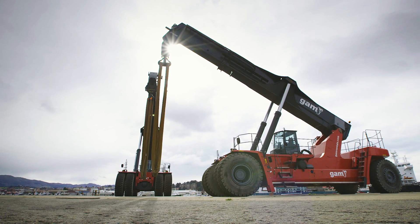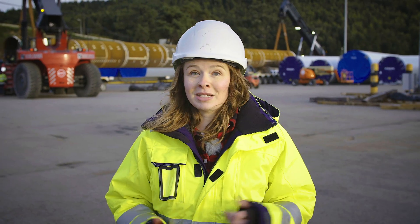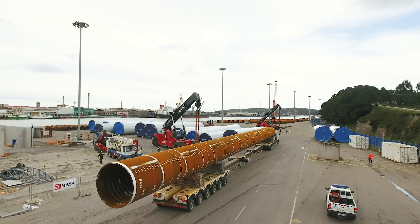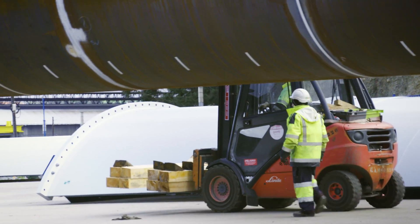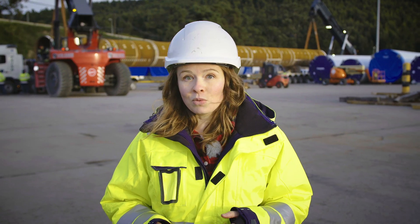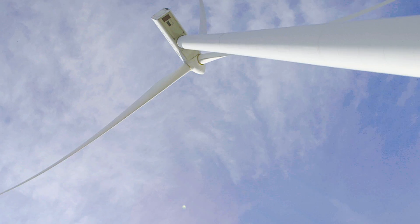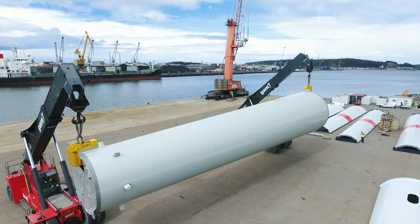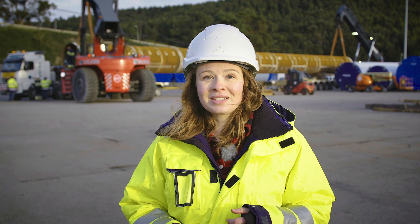Being in the cab of one of the world's biggest reach stackers has been pretty cool, although I'm kind of glad they didn't ask me to test drive it. All this work going on behind me is making sure that we're getting cleaner, greener electricity delivered around the world. And even though it's just one step in the journey to renewable energy, it wouldn't be possible without the help of these machines and their operators. I hope you enjoyed this episode of Mighty Jobs — see you next time.